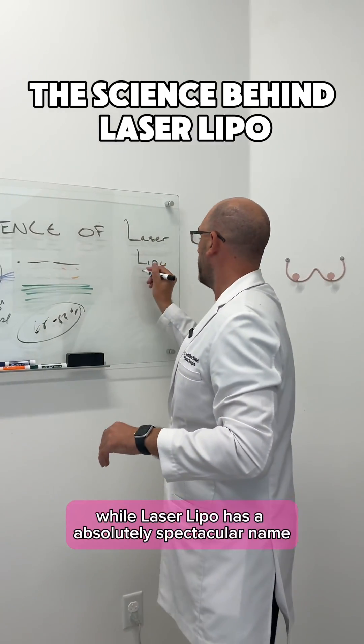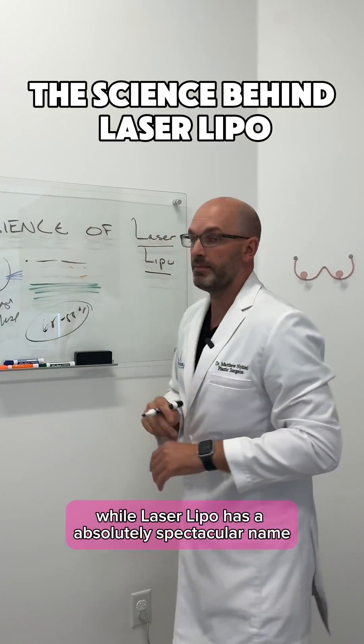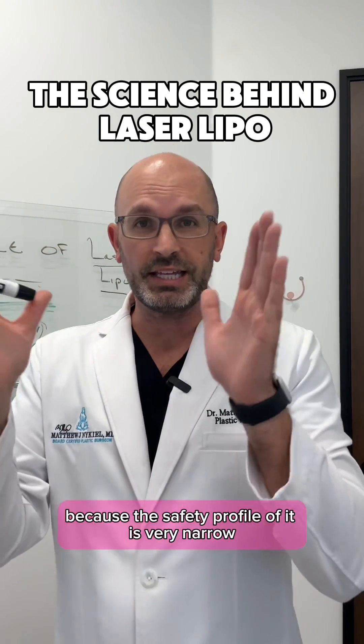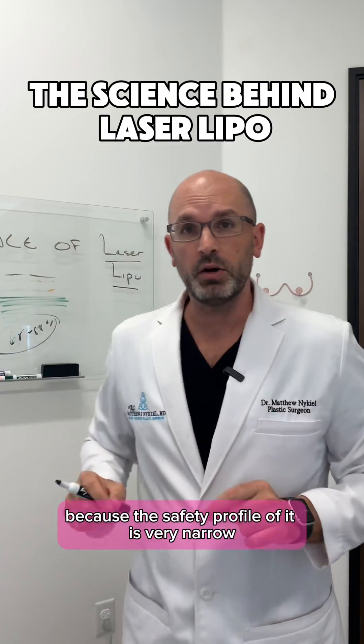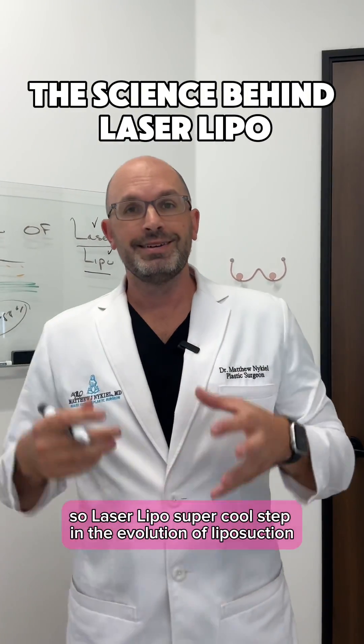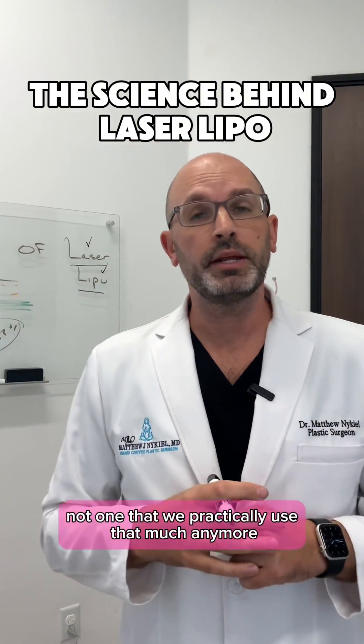For that reason, while laser lipo has an absolutely spectacular name, it's not a liposuction that is really done that much anymore, because the safety profile of it is very narrow. Laser lipo — super cool step in the evolution of liposuction, but not one that we practically use that much anymore.